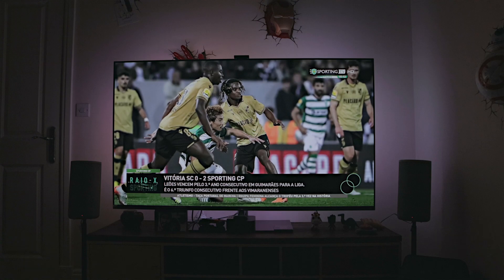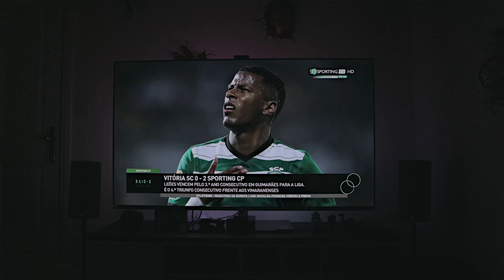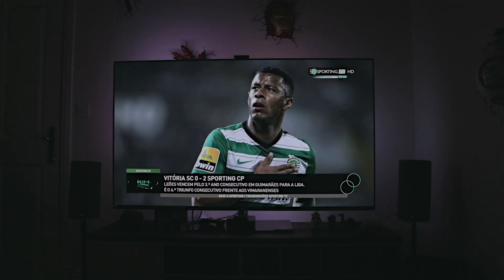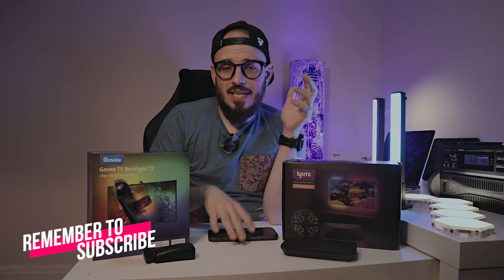What I like about this product is that it is always checking what is happening on the screen, and in that way, no matter what content you have on your television and no matter what the signal is, you'll be able to see it reflected in the backlight. I really like that because I do a lot of Chromecasting — sending the signal from my phone to my TV to watch football — and I can't do that with the LYTMI.